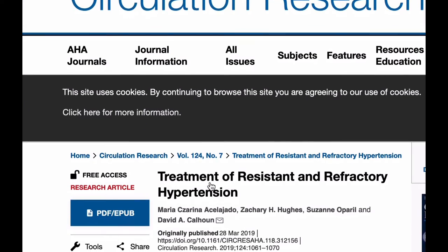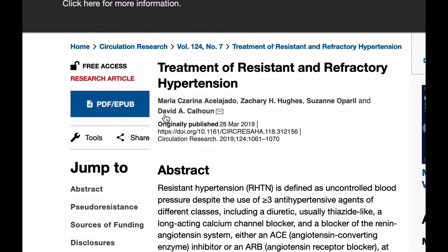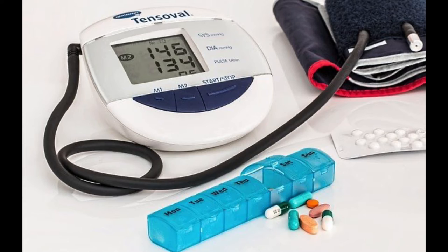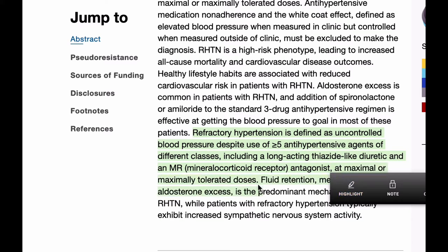We're proposing refractory hypertension as a new phenotype of antihypertensive failure. Historically, resistant hypertension has been defined as blood pressure uncontrolled on three or more medicines. We've recognized an even more severe group of patients whose blood pressure we can never control in spite of maximum therapy — that may be five, six, or even seven medications. That's the group we're referring to as refractory hypertension, or a phenotype of antihypertensive failure.